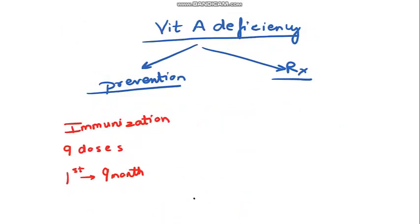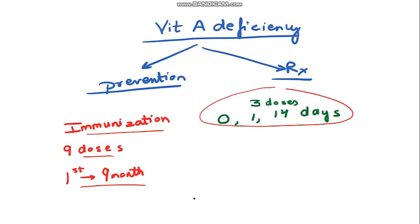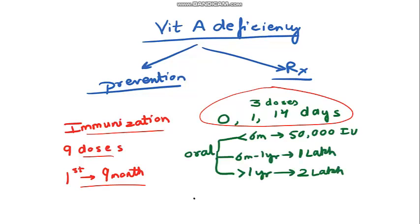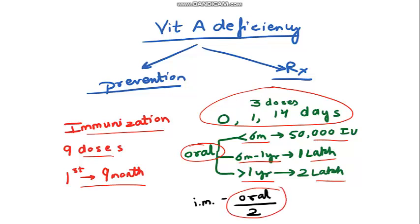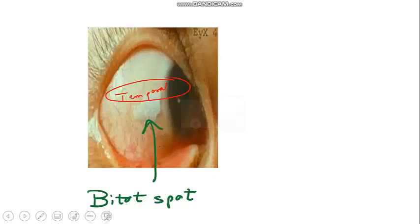To prevent vitamin A deficiency, give immunization — nine doses starting from one month. For treatment if a child develops deficiency, give three extra doses. The dose depends on age: less than six months — 50,000 IU; six months to one year — 1 lakh IU; more than one year — 2 lakh IU. Remember: oral dose, because intramuscular dose is half the oral dose. The last picture shows Bitot's spot — the foamy appearance is due to Corynebacterium xerosis, and the most common location is the temporal conjunctiva. Thank you for listening, stay at home.